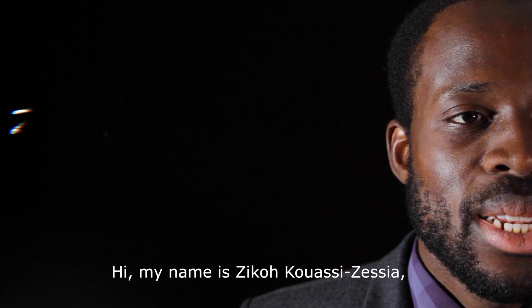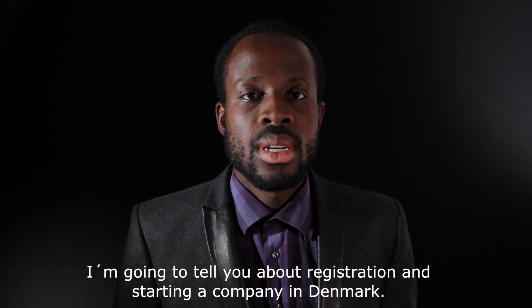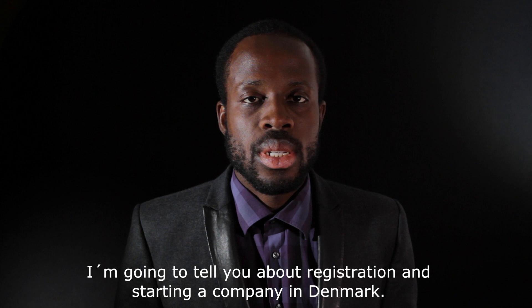Hi, my name is Iko Kwasidisia. I come from Business House Copenhagen, where I work as a business advisor. I'm going to tell you about registering and starting a company in Denmark.